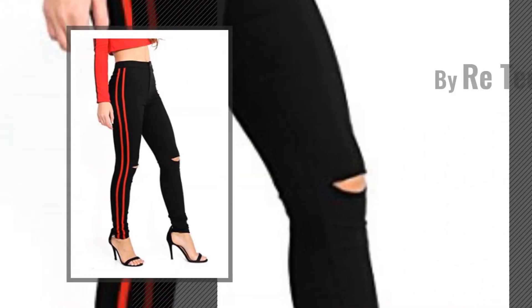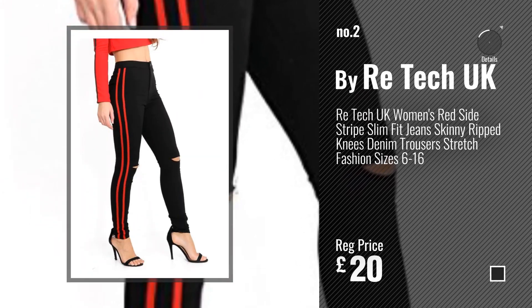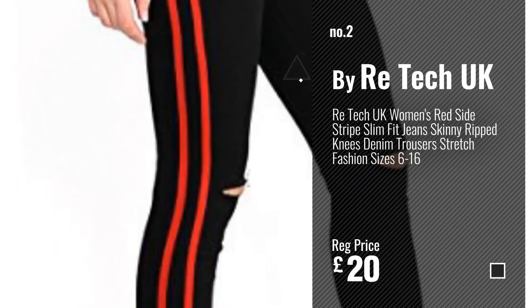Number 2, by Retech UK. Number 3, by Gladiolus.